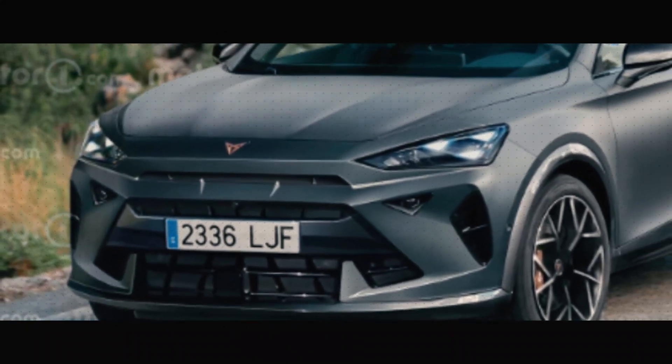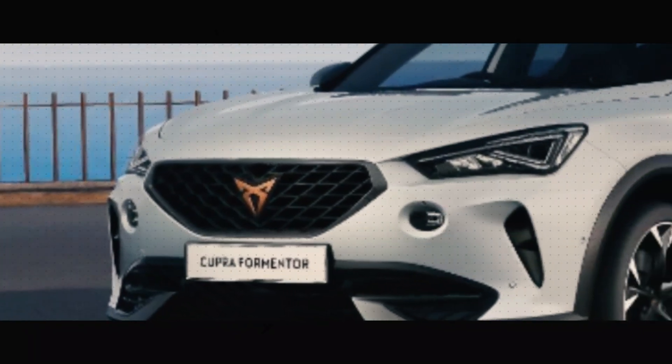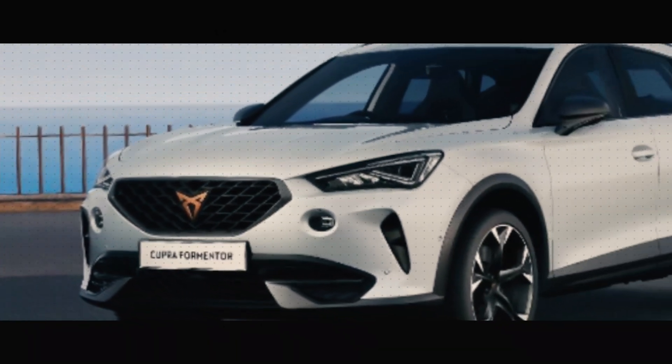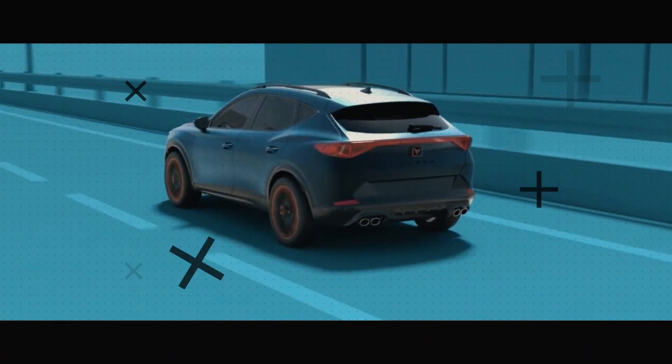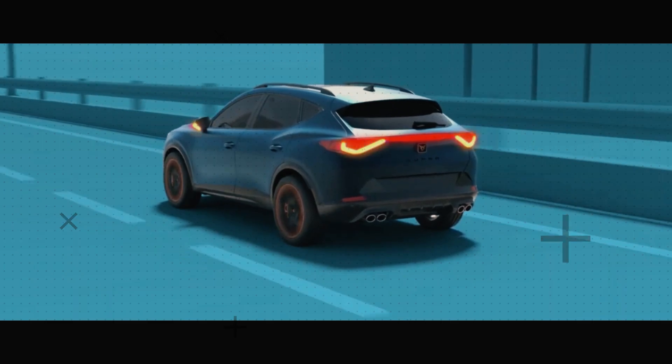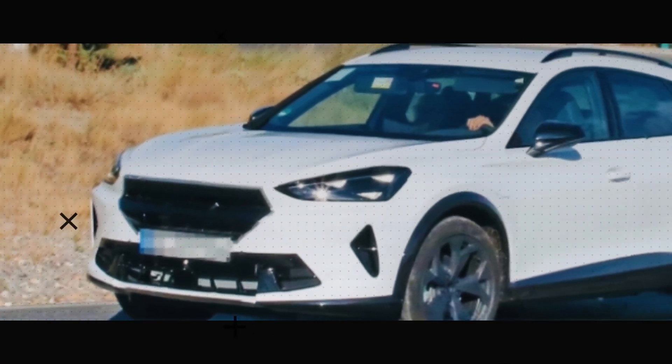And now for some exclusive news that will keep you on the edge of your seats. The Formentor's performance changes are still wrapped in secrecy, so stay tuned. And there you have it folks, all the juicy details about the upcoming 2024 Cupra Formentor.